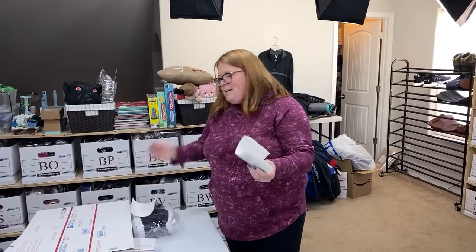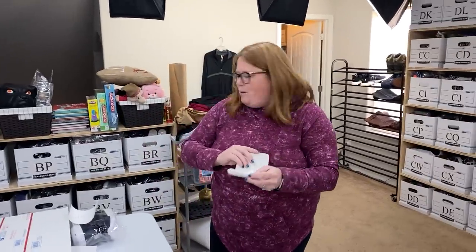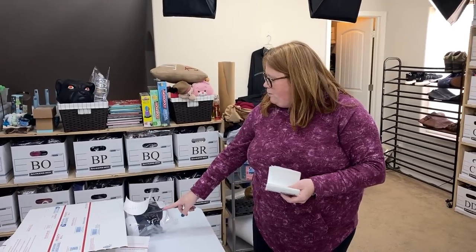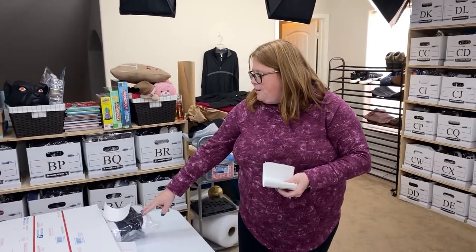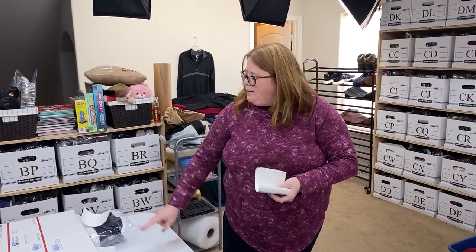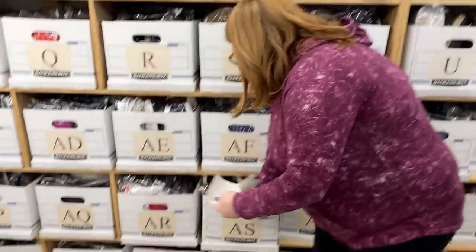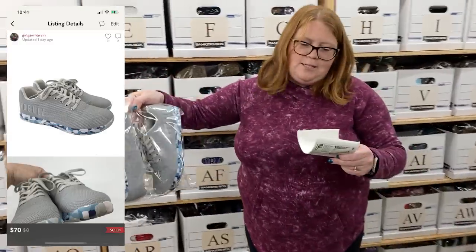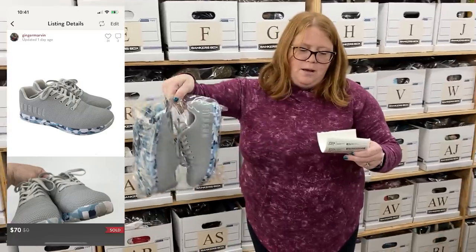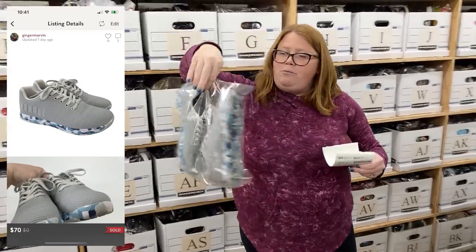It was retail arbitrage — a lot of money to put up to make $9 — but these have a really great sell-through rate. The brand is Peter Millar, they're like a knit golf shoe, these are women's. The other pair I sold were men's and they sold on Posh for 80-something really fast. Sold some Nobles — got these at Plato's for $14, sold them for $70 on Poshmark.